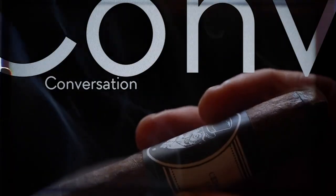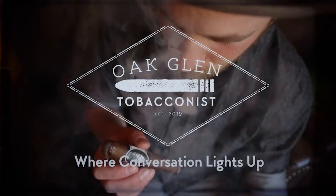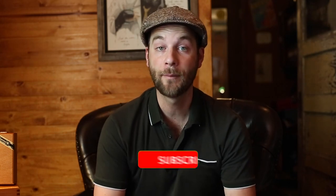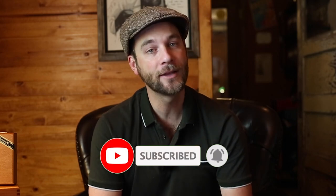Hello everyone, once again we have something new on the block, however it harkens back to something very old on the block. You are watching Oakland Tobacconist. If you're interested in the Almec or several other Foundation cigars, check us out — you know where to find us. Don't forget to comment, like, and subscribe; it really helps us here on the channel.